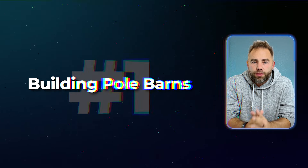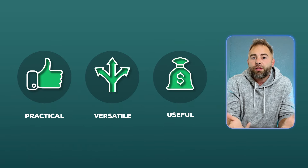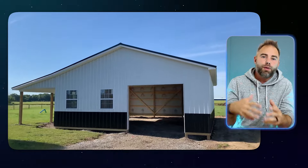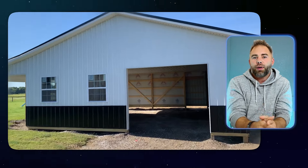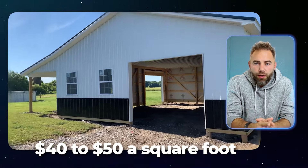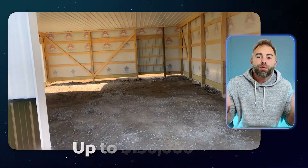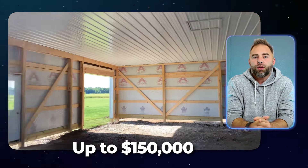First on the list is the incredible and highly lucrative business of building pole barns. Pole barns are everywhere — I'm sure you've driven by hundreds of them in your local area. They add a ton of value to a property. Any outbuilding increases property value, but pole barns especially are practical, versatile, and very useful. Owners are willing to shell out upwards of $40 to $50 a square foot, meaning a 34 by 50 foot pole barn can easily balloon up to $150,000 to have built in certain areas of the country.